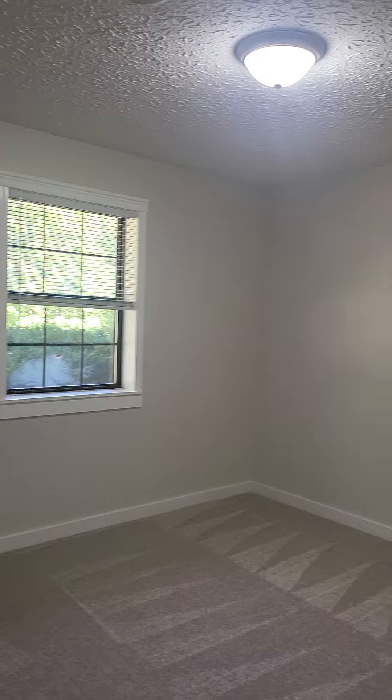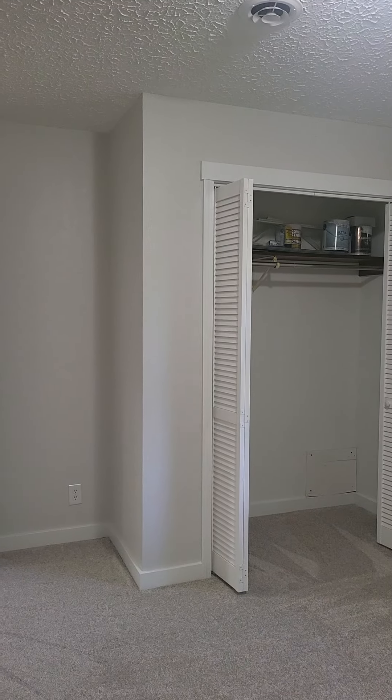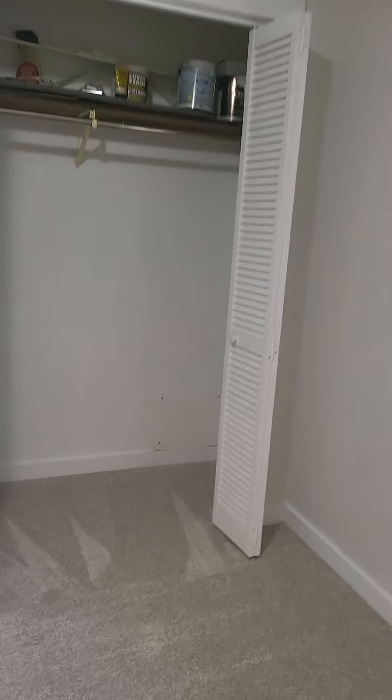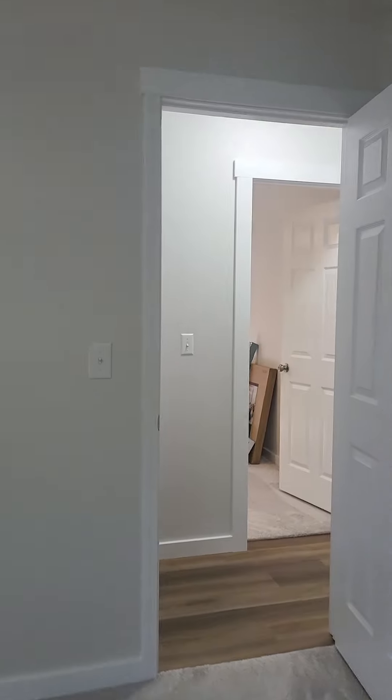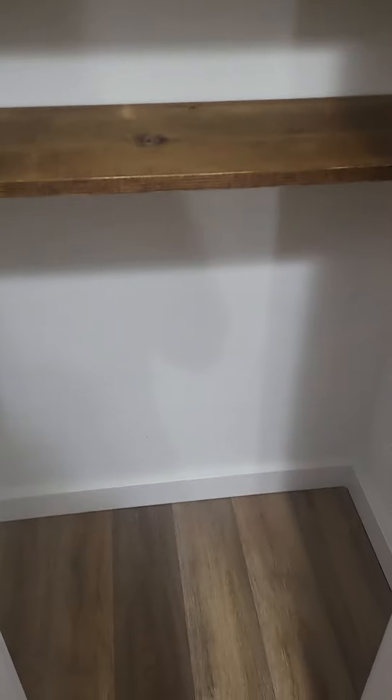The secondary bedroom also overlooks the front yard — decent size, you could definitely fit a full or probably a queen-size bed in here. Newer carpet. That appears to be an access panel for probably the bathroom over there. Here's the hall closet — it's actually pretty deep. You could definitely fit the vacuum in here, towels, what have you. And again, they carried the flooring in — it's a nice touch.